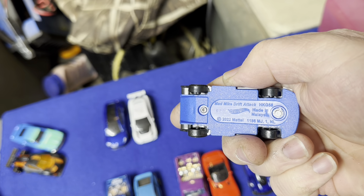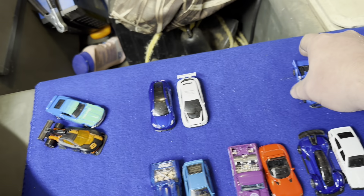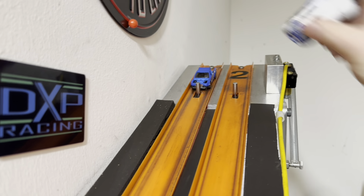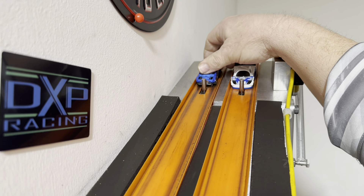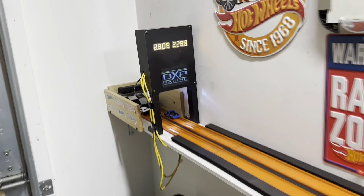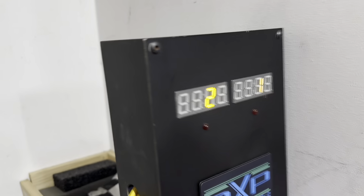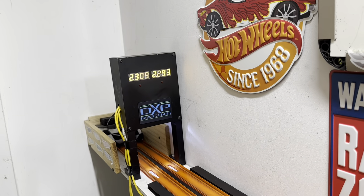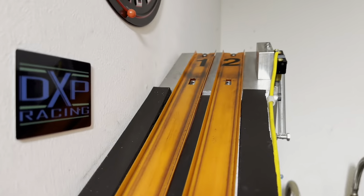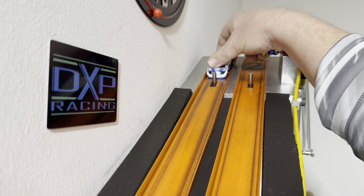Got this Mad Mike Drift, which is pretty lightweight — probably not going to be good against the Limited Grip. Put the Limited Grip in lane one. That casting is pretty sharp looking though, kind of a really wild looking truck. Ready, set, go. 2293 to 2309 — a 16-thousandths beat for the Limited Grip in blue. This car didn't do that bad. Definitely better than that Mustang that was pitiful, pitiful, pitiful.